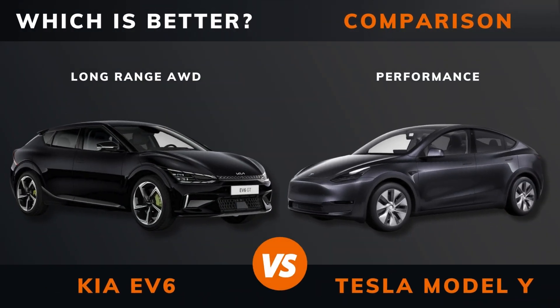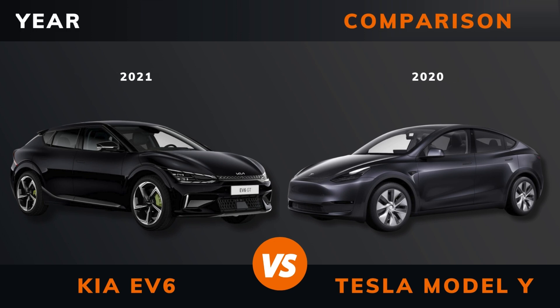Kia EV6 Long Range vs Tesla Model Y Performance — which is better? Stay until the end to find out. And by the way, if there are other EVs you want me to compare, please leave a comment under this video.